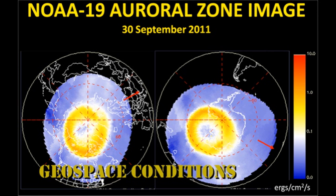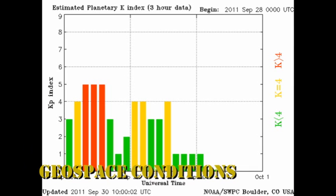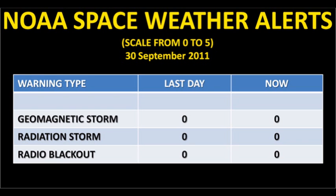The GOES-15 image shows us that the auroral zones are relatively quiet and confined to the Arctic Circle. Meanwhile, the Kp index is varying between 0 and 4, but seems to be on a quieting trend, and NOAA has had no space weather alerts for the last 24 hours.